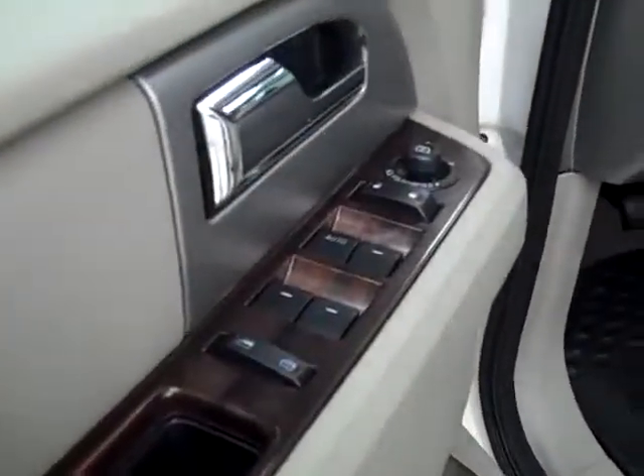Let's take a look inside. Here you get your power windows, locks and mirrors, memory driver seat, and power adjustable seats with leather interior. The leather is in great shape — no rips or tears, no stains. Floors are nice and clean too.